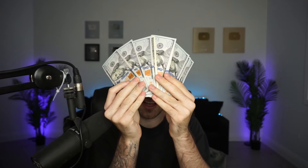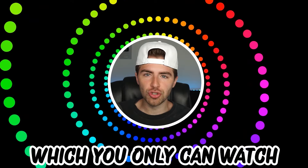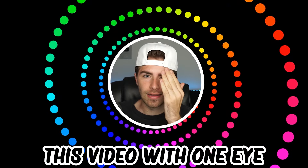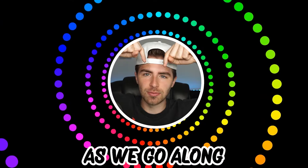Like and subscribe right now for amazing luck for the next week. Make sure to watch today's full video to see an optical illusion which you can only watch with one eye. Comment down below your answers to the optical illusions in the comment section as we go along.